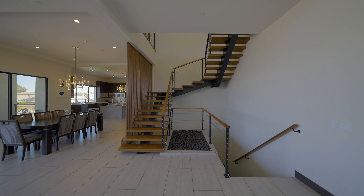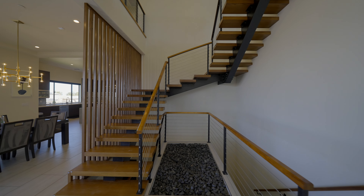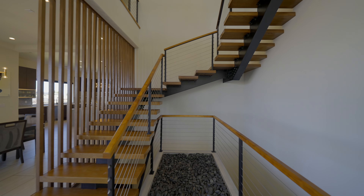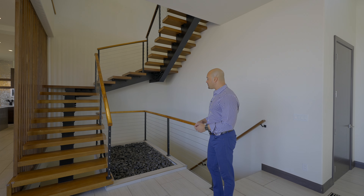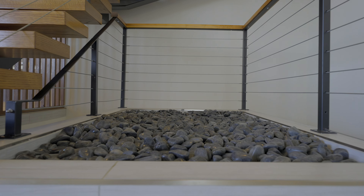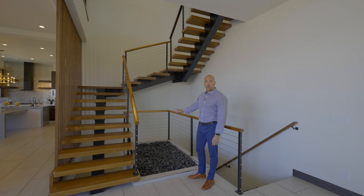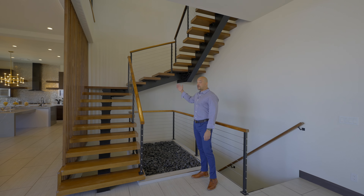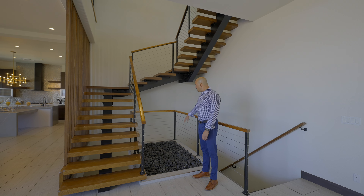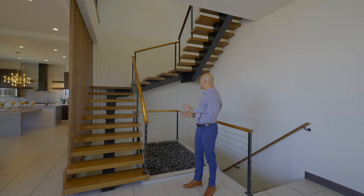Here's the shot I wanted you to see — the floating staircase. I love it. It just gives it that custom look and really elevates the architecture of the home. Here we have a river rock pit that appears to be plumbed for electrical or even a water feature — what looks like a water line, so you could have a water element feature, or even put a Christmas tree or sculpture here.